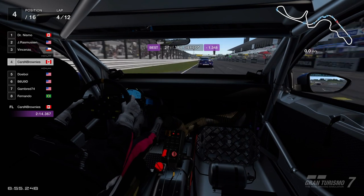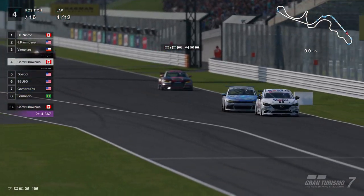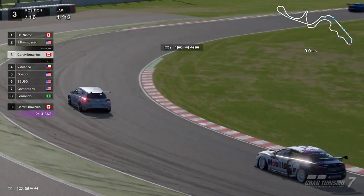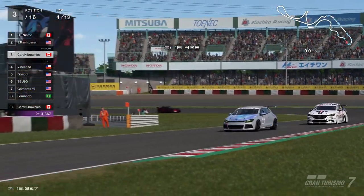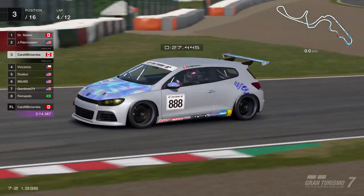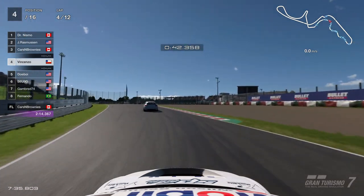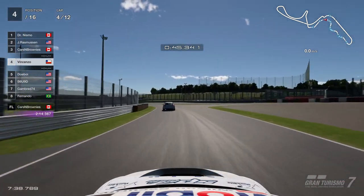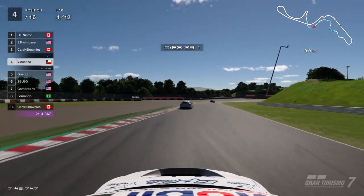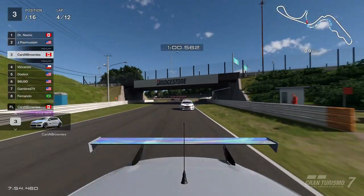Carson Brownies has set the fastest lap of 2:14.3. Going for the move on Vincenzo on the inside of turn one — little bit of contact, made it happen, into third place, podium. Fourth lap going into the S-bends. It's a little bit of a dirty move, but the inside window was wide open for me and we made that move happen — executed at the right time. It wasn't an intentional punt to take him out, it's still a possible move.